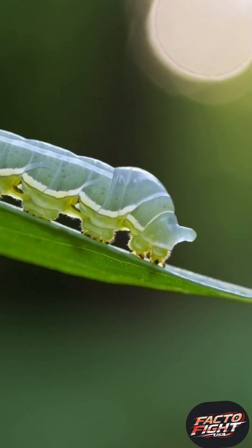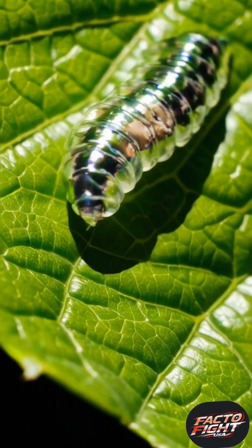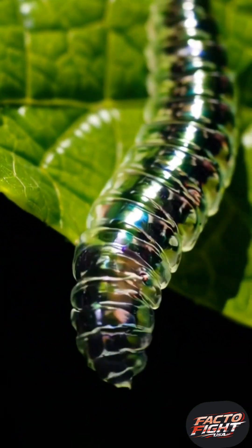This caterpillar has a translucent green body with barely any pigmentation. Its internal organs and veins are faintly visible through its skin, which refracts light in such a way that it almost disappears against the background of leaves and stems.